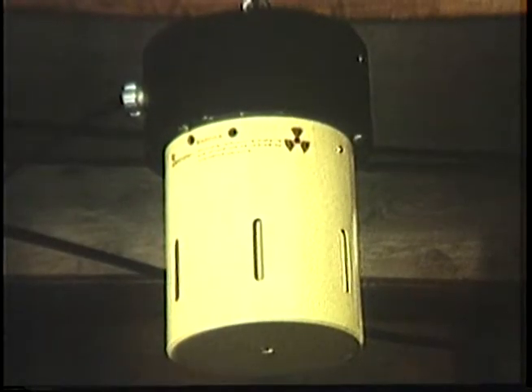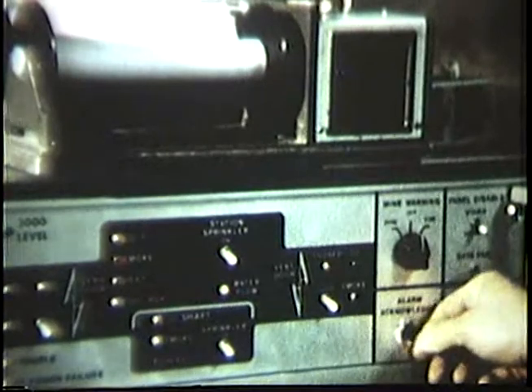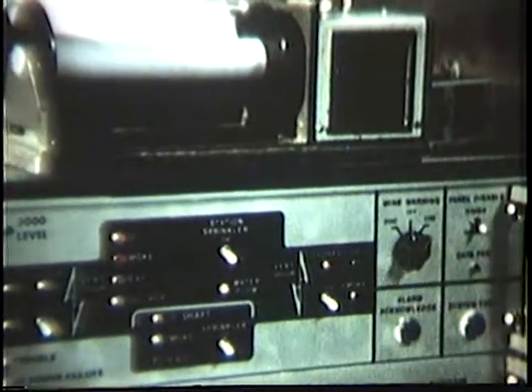Three types of sensors are used to detect a fire. An ionization detector developed for South African gold mines senses the presence of smoke and gives early warning of products of combustion resulting from fire.